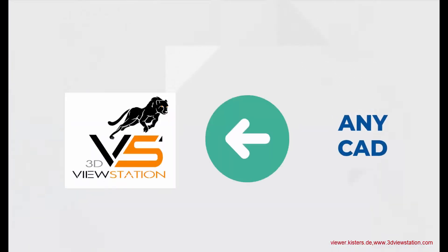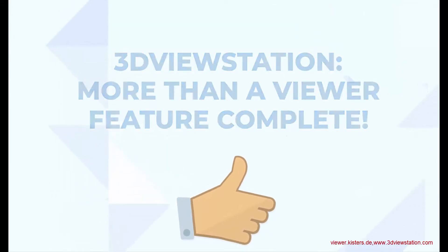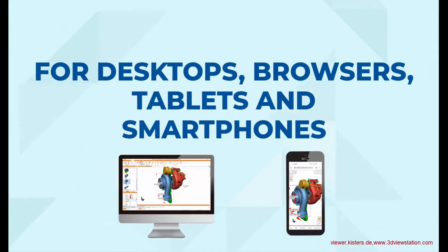And, 3D View Station loads data from almost any CAD system — flexible. 3D View Station is more than just a viewer — feature complete. 3D View Station is available for desktops, browsers, tablets and smartphones — your choice.